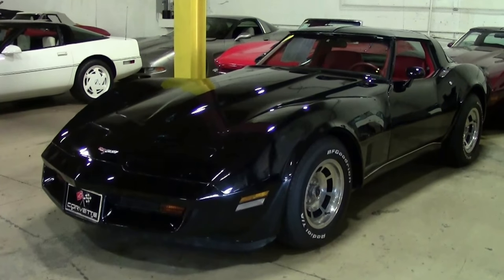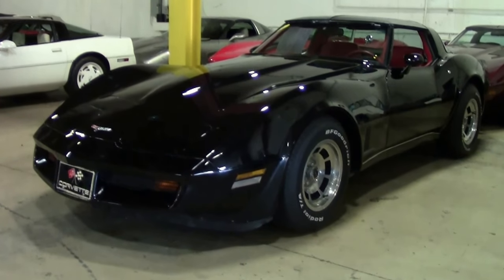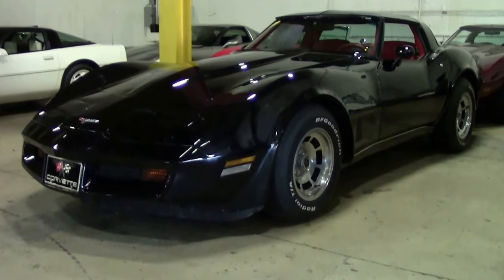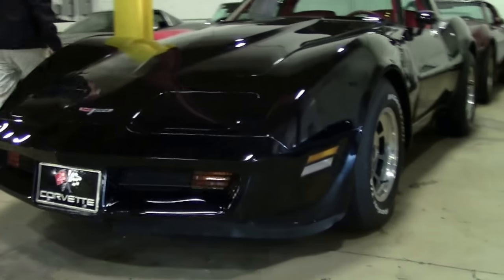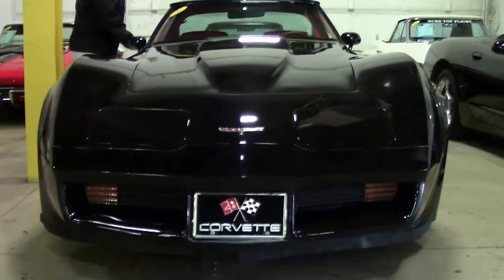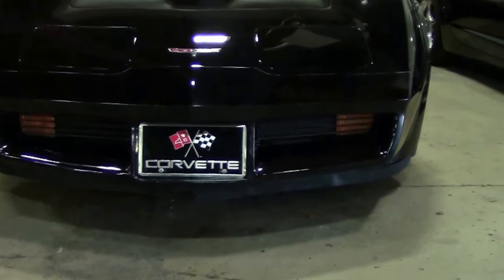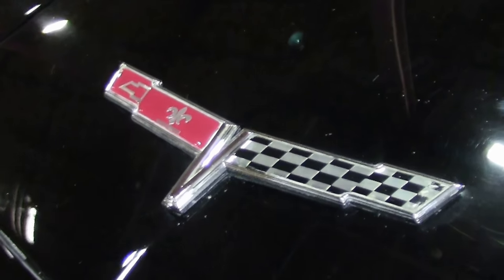The 1980 Corvette only saw 5,726 four-speeds of the 40,414 coupes made through this year. With 51,000 documented miles, being a black car with the four-speed makes it kind of rare — but add the red interior and you have yourself quite a car.